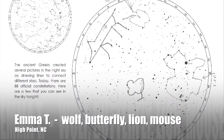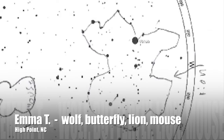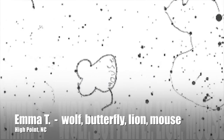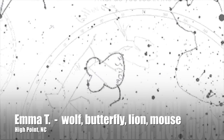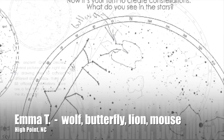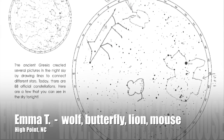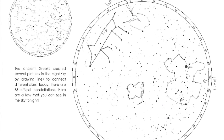Emma found various animals in the sky chart we sent her, including a lion, a mouse, a butterfly, and a wolf. Emma tells us that all of these animals love each other and they have a party in the sky every night at Emma's zoo. Congratulations Emma!